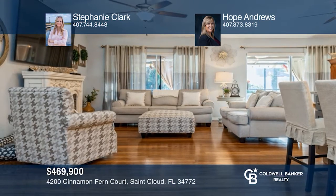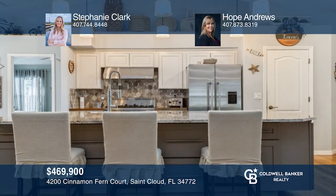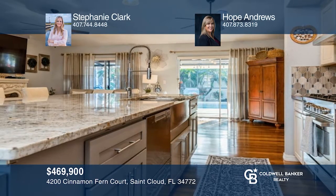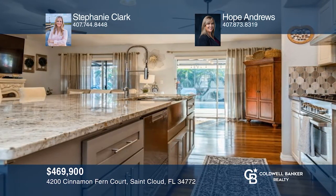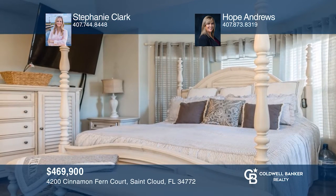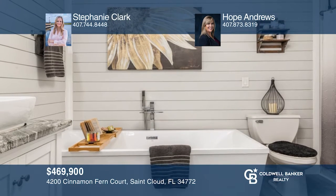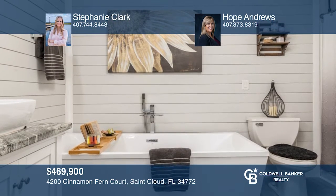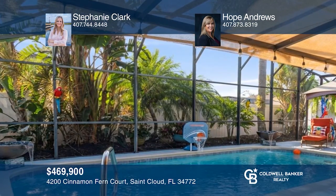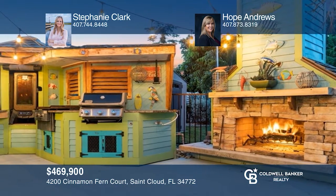This home is located at the end of a tranquil cul-de-sac in the highly sought-after St. Cloud, Florida. You'll be amazed by the oversized driveway and lush landscaping. The chef's kitchen boasts high-end appliances and a granite island with functional cabinetry all around. The saltwater solar-heated pool contains waterfalls on each end. Through the enclosed screen is the outdoor kitchen complete with a grill, griddle, smoker, and gas log lighting fireplace. Make yourself at home by scheduling a tour with Stephanie Clark and Hope Andrews.